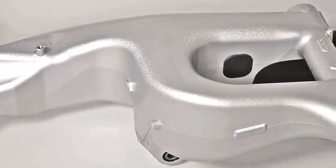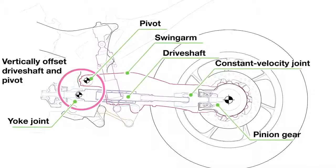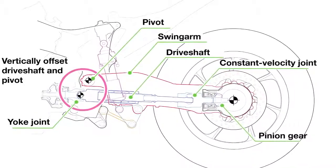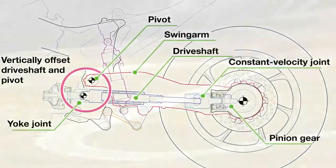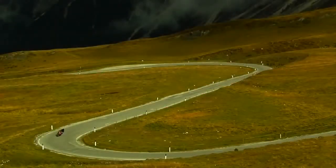Honda's unique single-sided Pro-Link swing arm is placed within a wide-span frame swing arm pivot area for increased chassis rigidity. The swing arm pivot sits in an offset position above the drive shaft for enhanced cornering ability, high-speed handling, and traction capabilities compared to prior generation shaft drives.